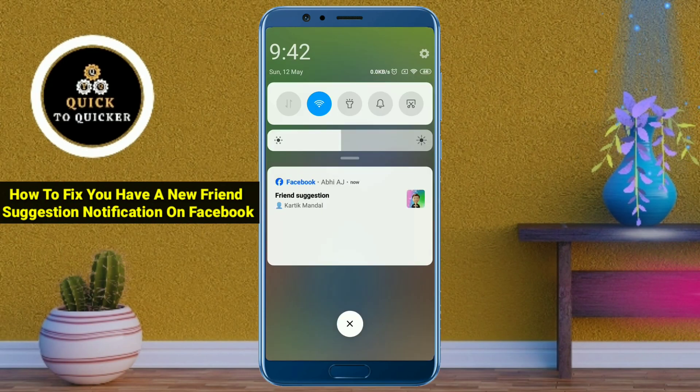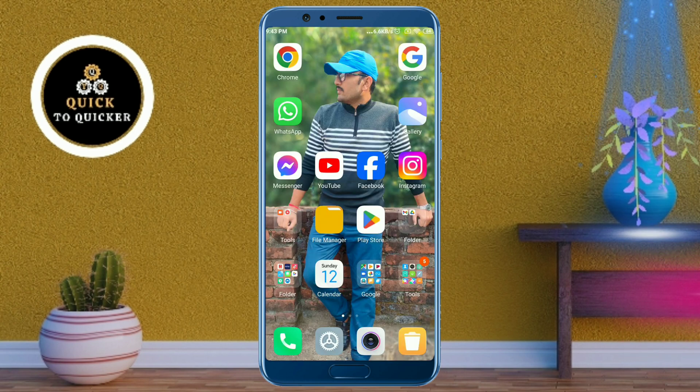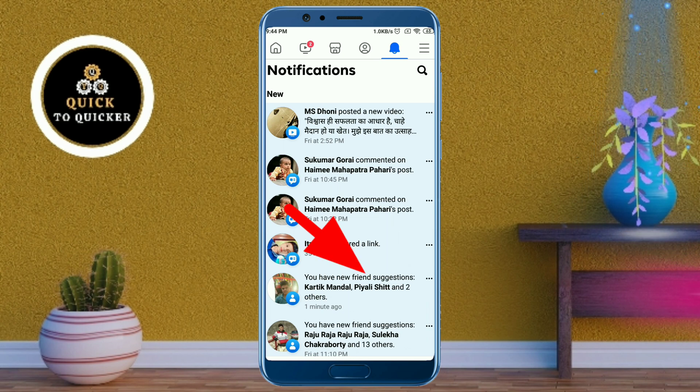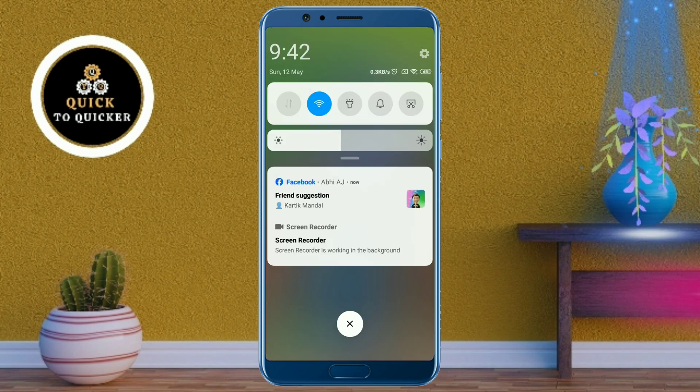Hello and welcome to this tutorial on how to fix the 'You have a new friend suggestion' notification on Facebook. Here you can see that I have got a Facebook friend suggestion notification on my mobile, which is also showing in my Facebook notification section. Today in this video I will show you how you can fix or turn off the 'You have a new friend suggestion' notification on Facebook.